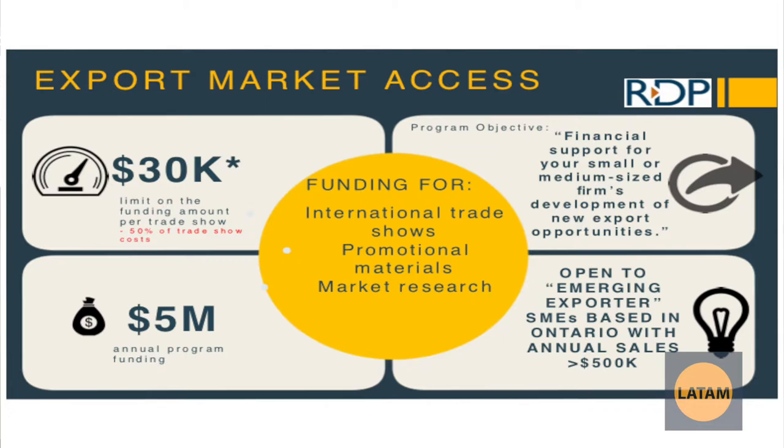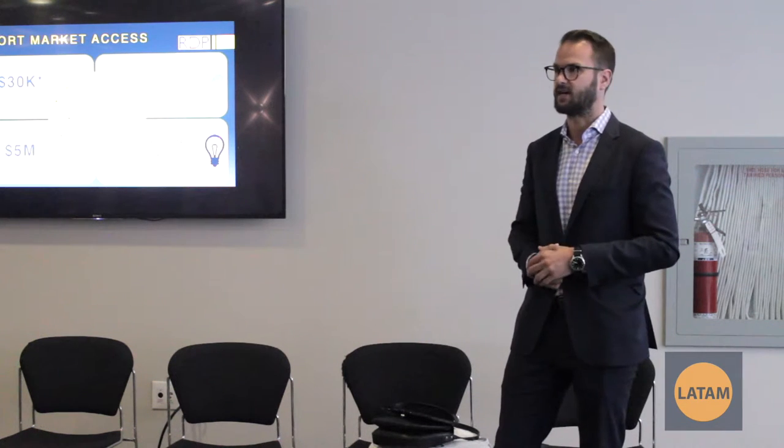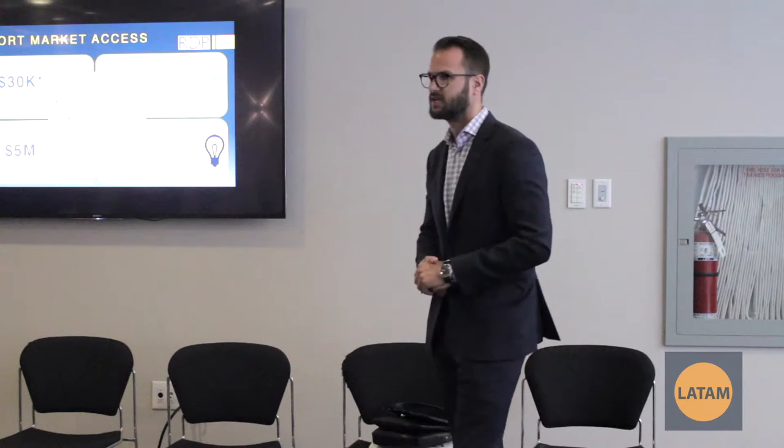Export Market Access is for companies that can already have a presence in the country they're looking to grow and expand into. This is more specifically focused on trade shows — you can get up to $30,000 per trade show for booth rental and travel costs, and that's capped at six trade shows a year. You can already have revenues in that country, but it's more for developing and going to the trade shows. The booth has to be rented, not purchased.